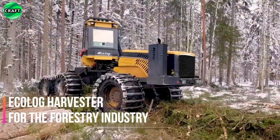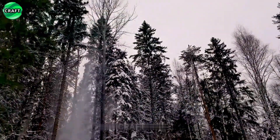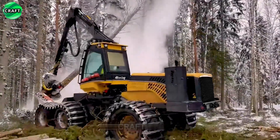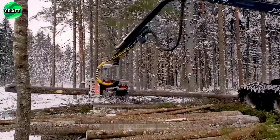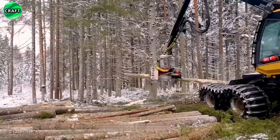The Ecolog Harvester is equipped with a manipulator with collection heads that can remove branches and cut tree trunks to the desired level. It has a large reach for further transportation and a powerful engine. The Ecolog Harvester works well in large forestries and logging companies.